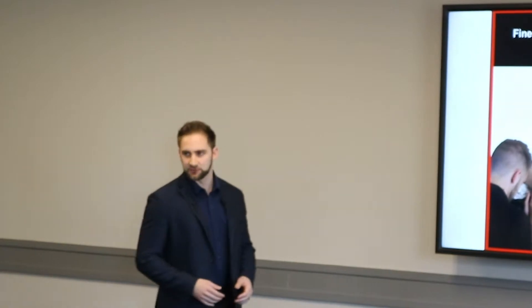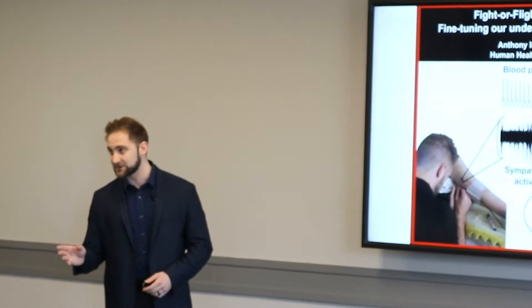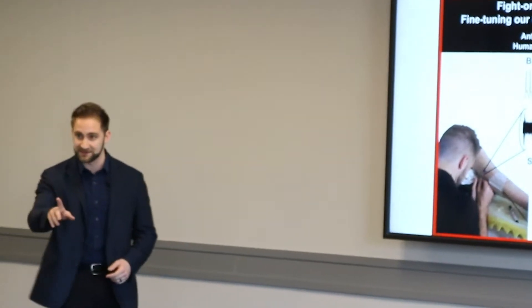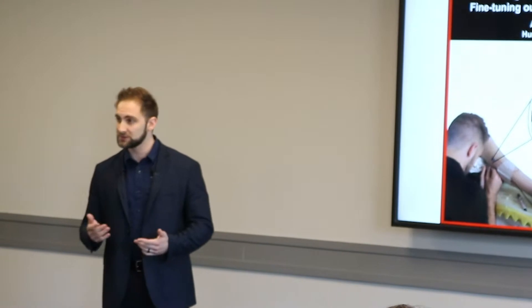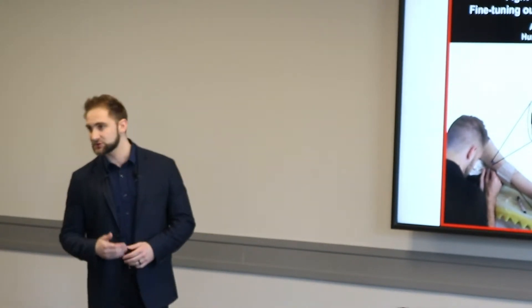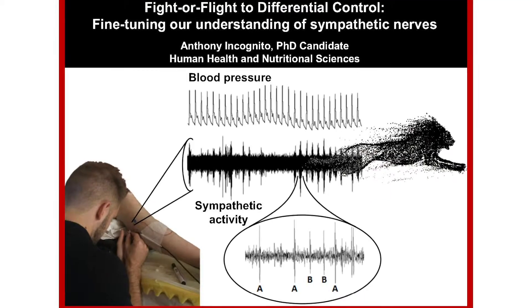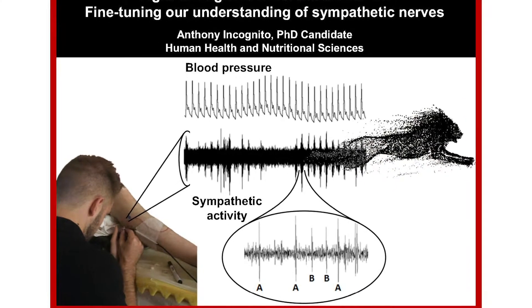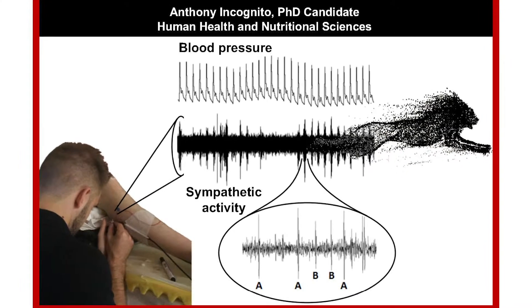The famously labeled fight-or-flight response is controlled by the sympathetic nervous system, known to be active during high stress scenarios, but that's not the only time it's working for you. If you place a small needle-like recording electrode into a bundle of your nerves, you would see that the sympathetic nerves are actually turned on all the time, controlling your blood pressure.